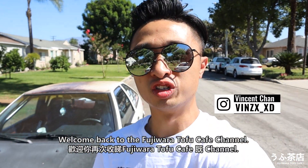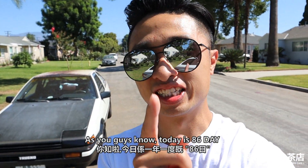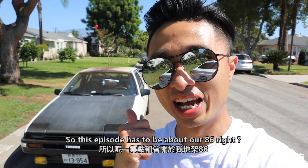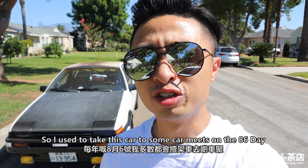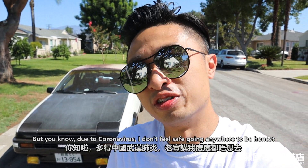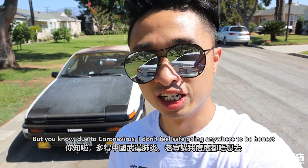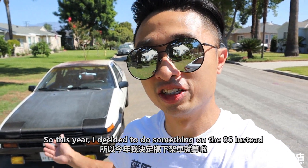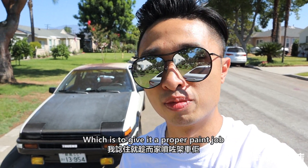What's up guys, welcome back to the Fujiwara Tofu Cafe channel. As you guys know, today is AE86 day, so this episode has to be about our A6. I used to take this car to some car meets on AE86 day, but due to coronavirus I don't really feel safe going anywhere to be honest.